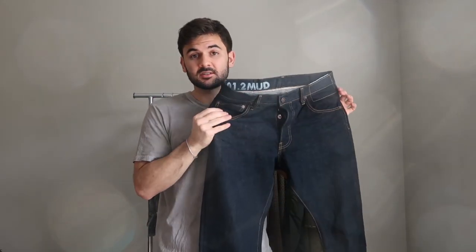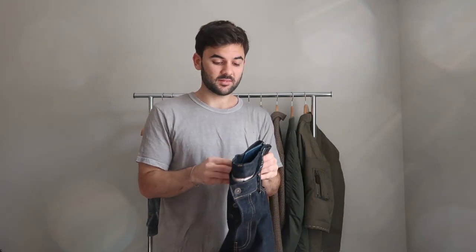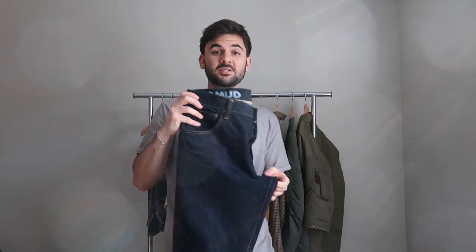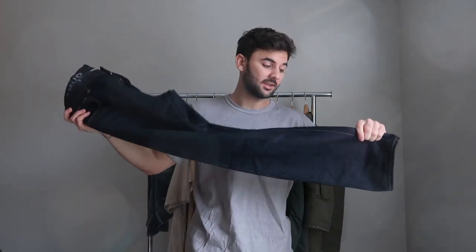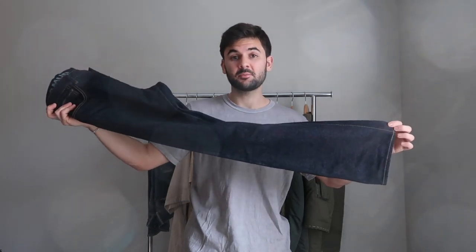I paid Japanese retail for these and I'm really happy with my purchase. I'm going to get a lot of wear out of these because of the color — it goes well with pretty much anything in my wardrobe. Really excited about this purchase and hopefully I can get some pretty sick fades out of them as well.